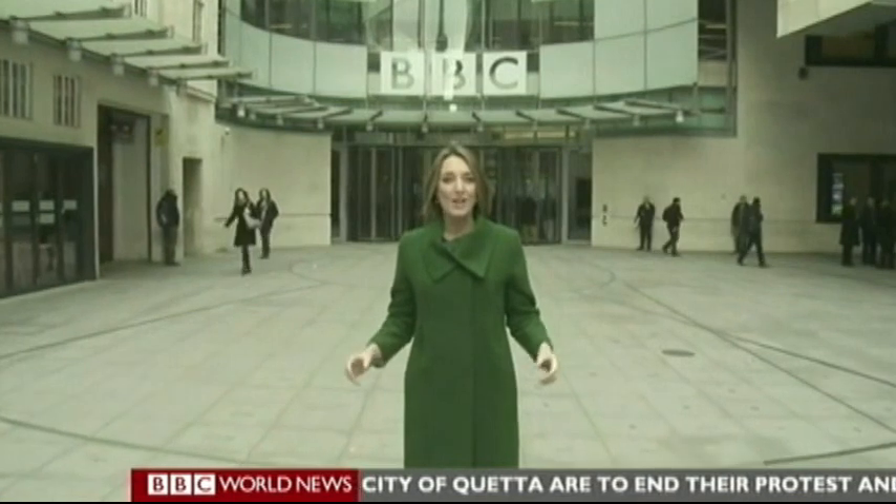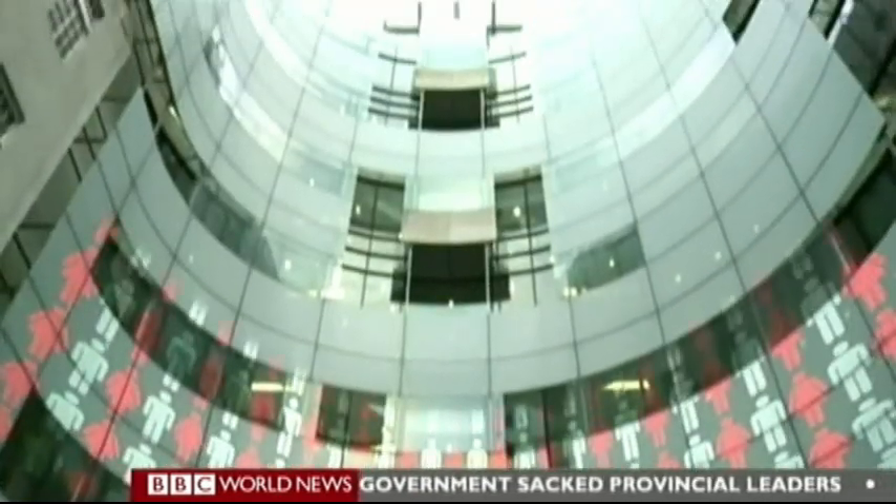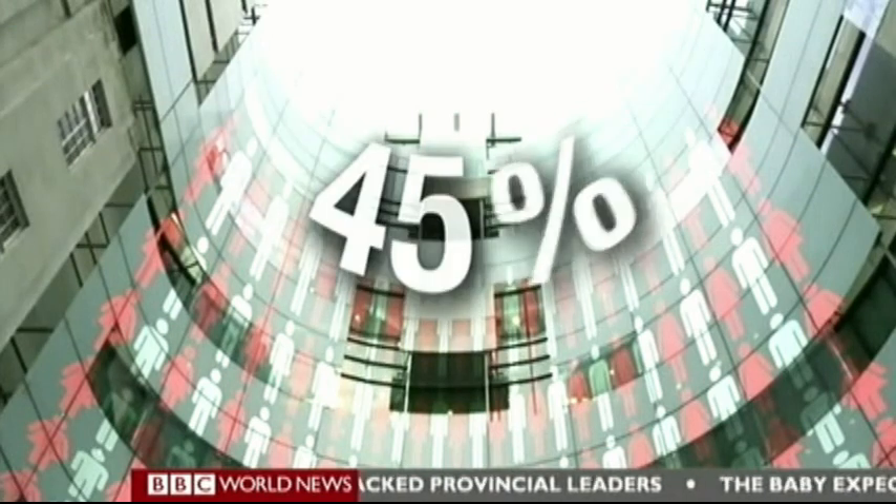Welcome to Broadcasting House, home of BBC News here in central London. For the first time in the BBC's history, our network and global services in radio, television, online and news have been brought together. Once we've all moved in, there will be 6,000 people working here. That's approximately 45% of all BBC News staff.